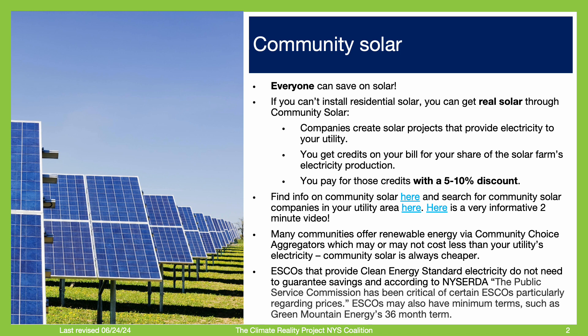One thing to look for with community solar is the ability to cancel with notice, in case you want to install rooftop solar later. Another convenient feature to look for is consolidated billing, where you only get one bill. You can use the link provided to find available community solar sites in your utility area.